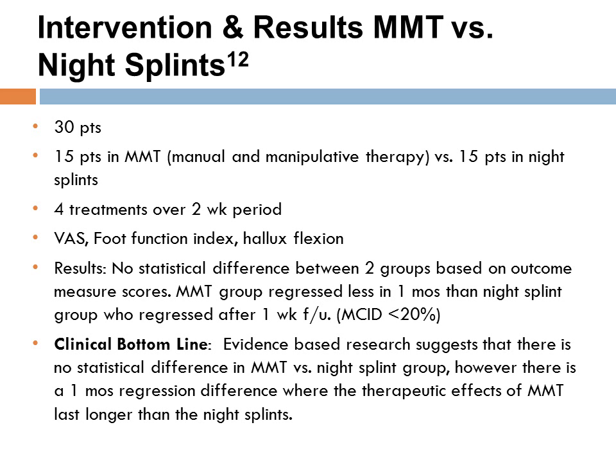Another study analyzed manipulation and mobilization therapy for hallux valgus compared to wearing plain night splints without therapy intervention. Four treatments over a two-week period were examined, published in the Foot 21 journal in 2010. Results showed no statistical difference between the two groups based on outcome measure scores. However, the manual therapy and mobilization group regressed less after one month than the night splints group, who regressed after a week, showing a longer regression difference with manual therapy.